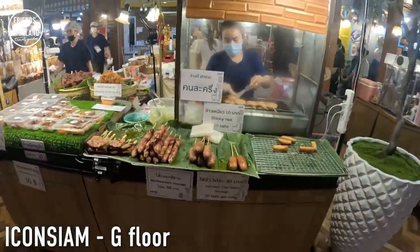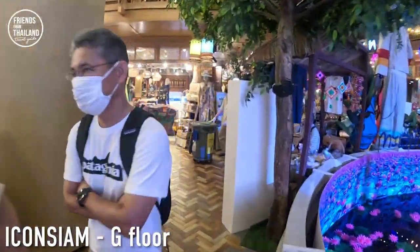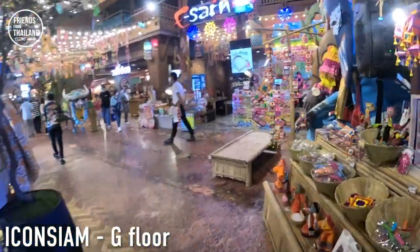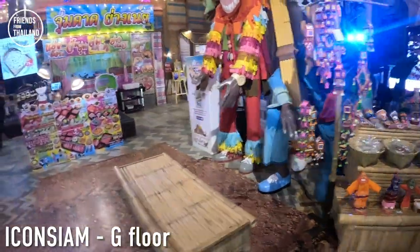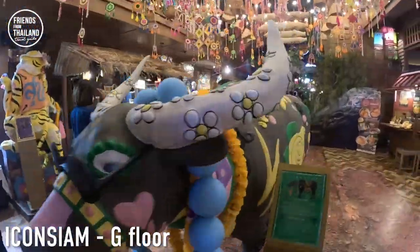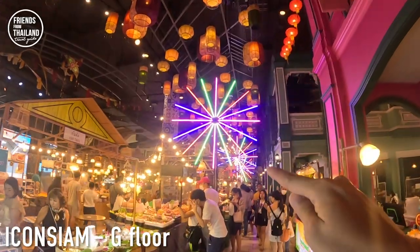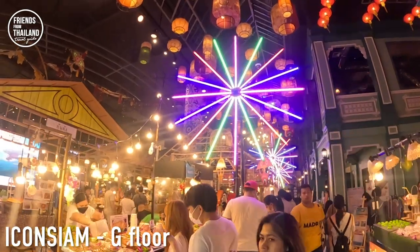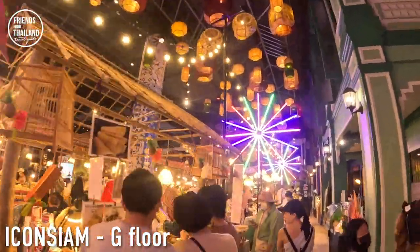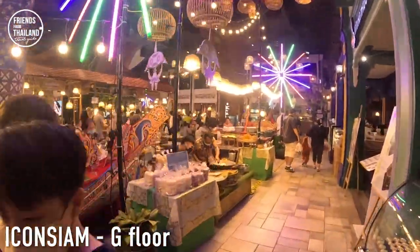The prices here are acceptable — it's not that expensive, even though it's a little bit higher than a normal local market. But this is in a luxury mall, so acceptable price. In Thai we call this 'Ngaan Wat' — in a temple festival we usually have lights like this, so they imply that we are in a temple festival or floating market kind of atmosphere.